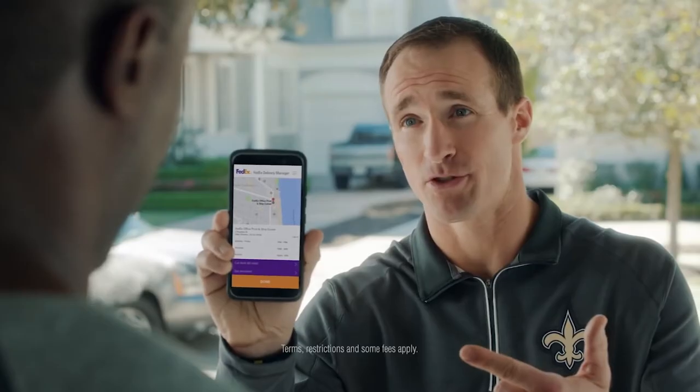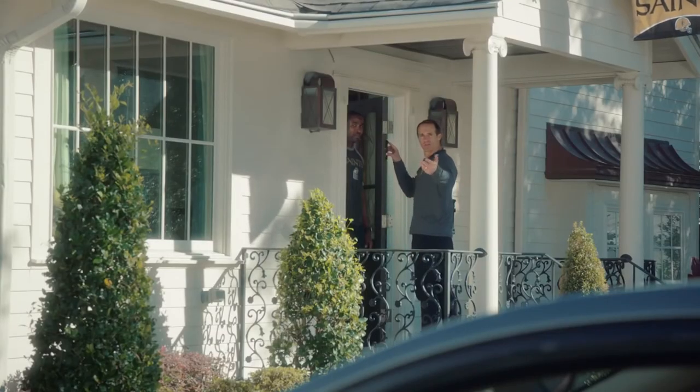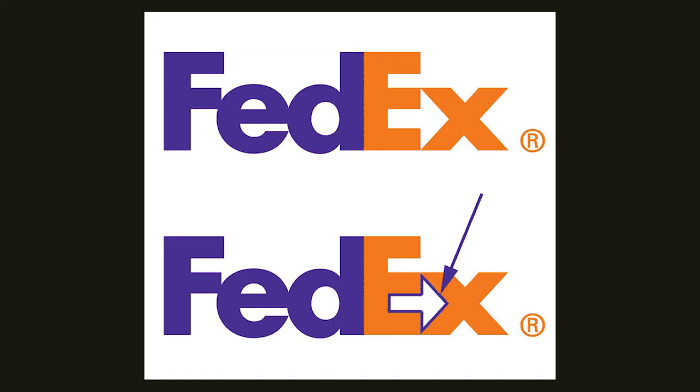FedEx. The logistics company FedEx had one mission and vision: to not get people fed up with logistics. And yes, it has kept its promise all these years. Coming to their logo, notice the gap between the E and the X — and you'll see an arrow pointing in the right direction. The logo thus relates to the right direction for logistics. Hats off to the creativity.